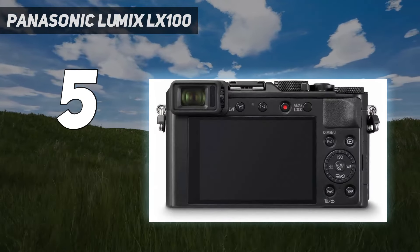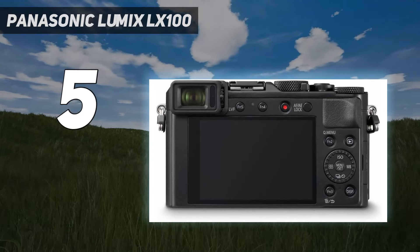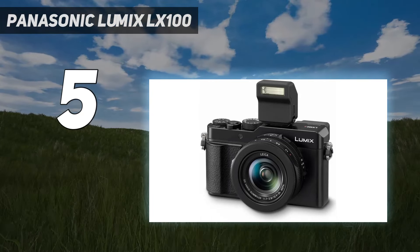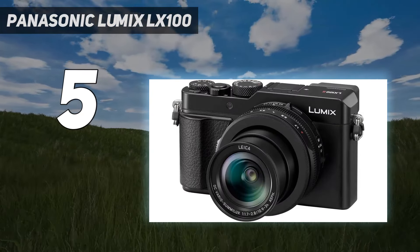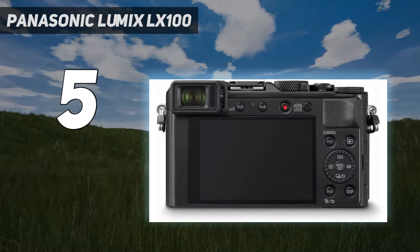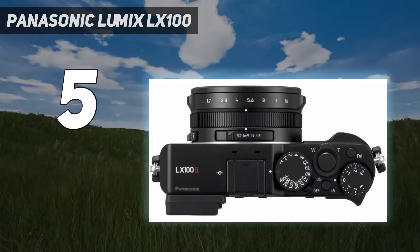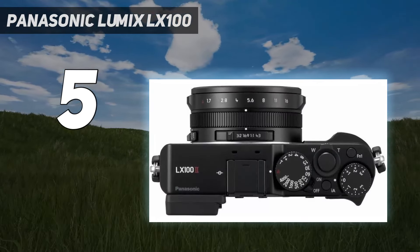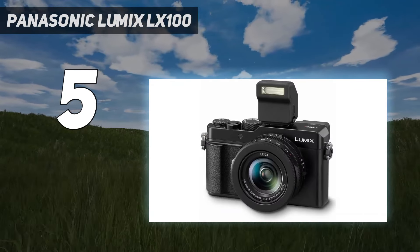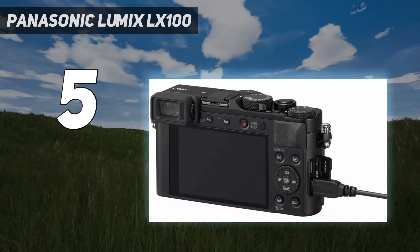We found its Leica-badged lens to be very impressive, capturing very good levels of detail worthy of pricier APS-C cameras, and its exposure metering system more than reliable. Our tests also show that it handles noise pretty well and produces natural-looking images with faithful colors. The original LX100 was something of a landmark camera, and this latest iteration takes the baton, with a nippy AF system, robust body, clear 4K video, and a useful electronic viewfinder among its highlights.